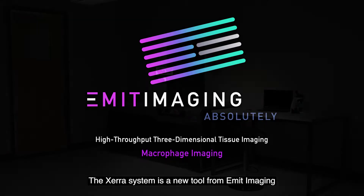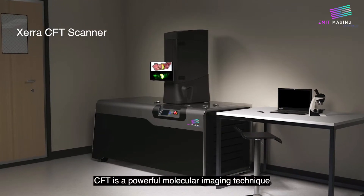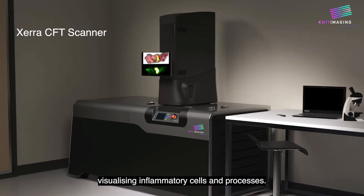The Xero system is a new tool for multi-modal imaging for cryofluorescence tomography, or CFT. CFT is a powerful molecular imaging technique for visualizing inflammatory cells and processes.